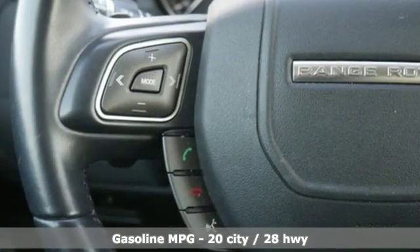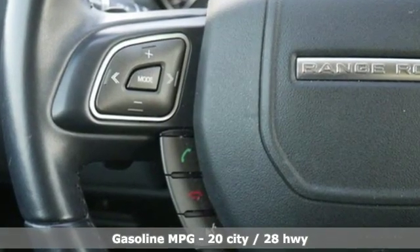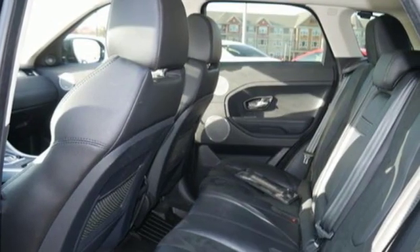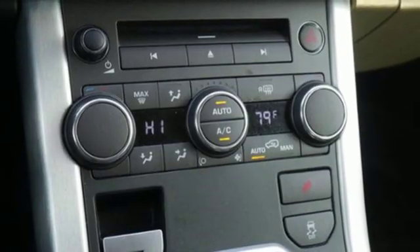Intercooled turbo inline four-cylinder engine, gas pressurized shocks, streaming audio, wireless phone connectivity, dual zone climate control, rear parking sensors.